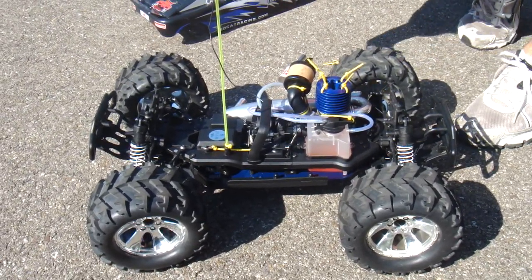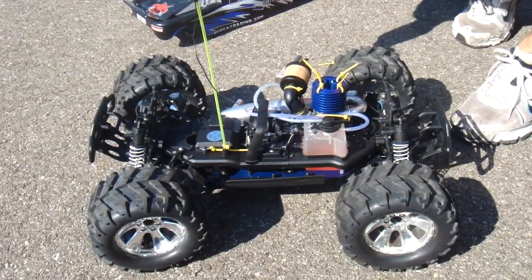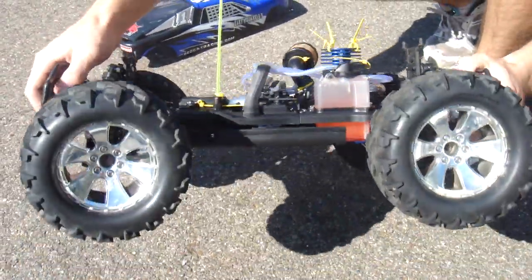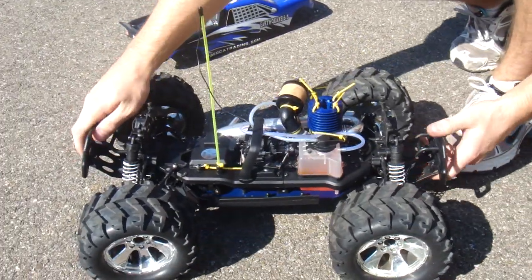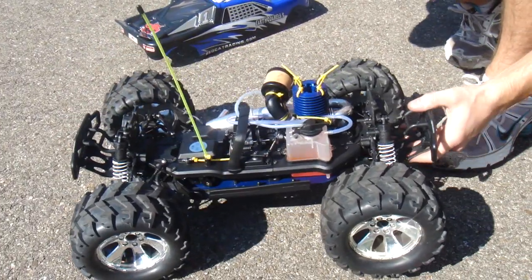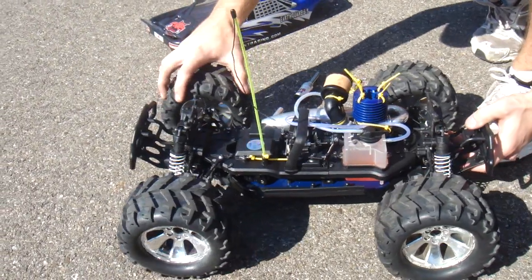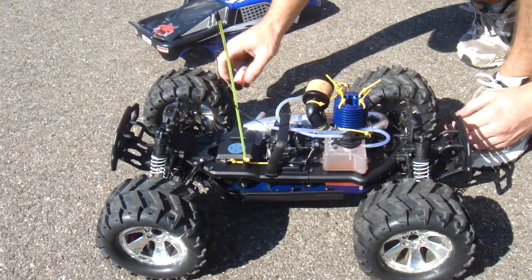Here you see that I have a Red Cat Earthquake 3.5. It has a .21 engine in it. As you can see, it's very, very clean. I'm going to test drive it to show you that it works and make sure that everything you see here is what this thing does.